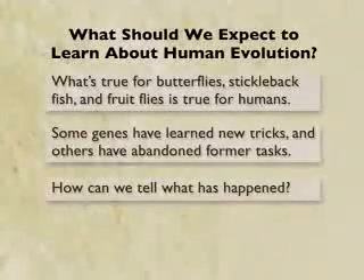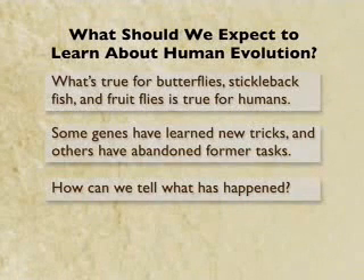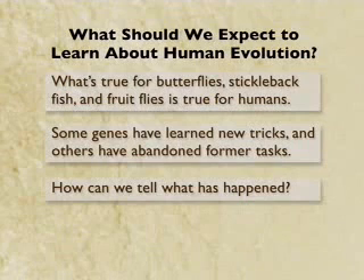So if we try to understand human evolution at the level we're trying to understand sticklebacks and butterflies and fruit flies, what should we expect to find out? We should expect to find that what's true for those other species is true for humans. Some genes will have learned new tricks. Other genes will have abandoned former tasks. The challenge right now, available right now, is how can we tell what has happened?